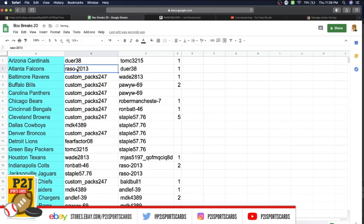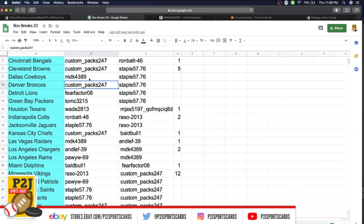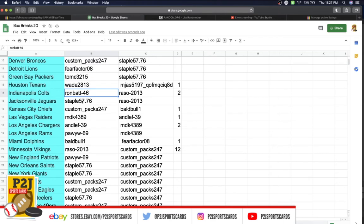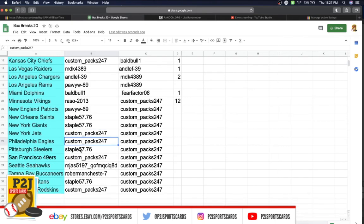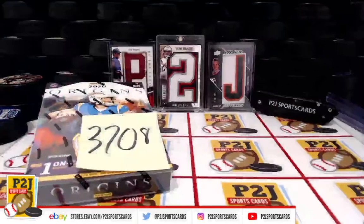Team assignments: Doer gets the Cardinals, Razzo the Falcons, Custom Packs the Ravens, Bills, Panthers, Bears, Bengals, and Browns. MDK gets the Cowboys, Custom Packs the Broncos, Fear Factor the Lions, Tom the Packers, Wade the Texans, Ron the Colts, Staple the Jaguars, Custom Packs the Chiefs, MDK the Raiders and Chargers, PA the Rams, Bald the Dolphins, Razzo the Vikings, PA the Patriots, Staple the Saints and Giants, Custom Packs the Jets and Eagles, Staple the Steelers, Custom Packs the 49ers, MJ the Seahawks, Robberman the Buccaneers, Staple the Titans, and Custom Packs the Redskins.